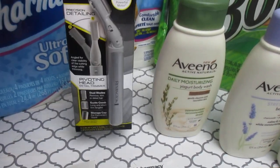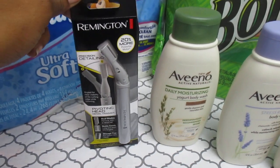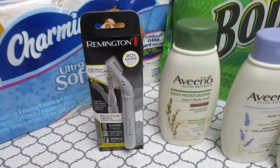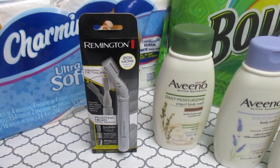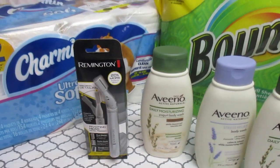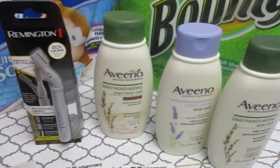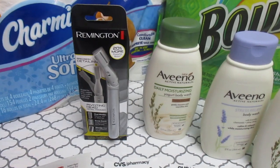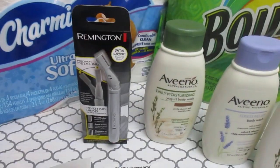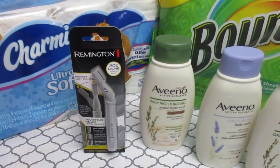I'm hoping this goes toward beauty rewards since it is a shaver — we'll see in a couple of days once that clears with CVS. So that was just $1.79 after everything was said and done. Absolutely fabulous, and I got $5 back in ECBs for that.